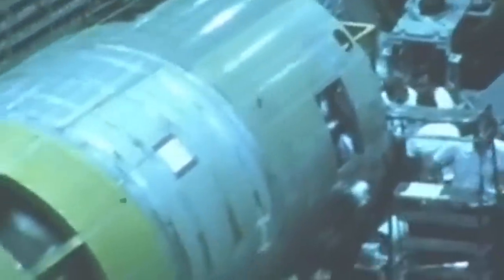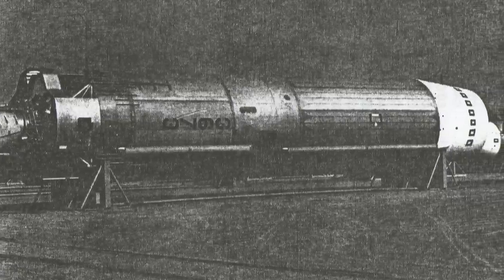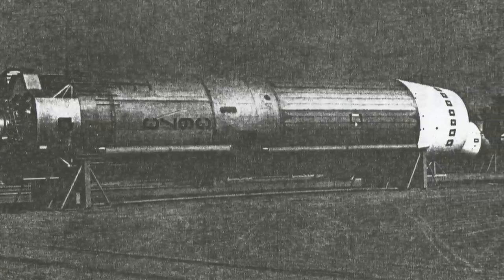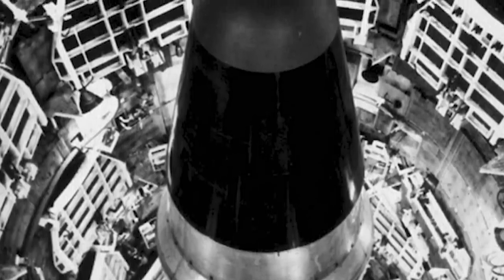Ultimately, the Titan 2 served from 1962 to 1987 under the authority of the Strategic Air Command. The missiles were put on 24-hour continuous alert, but none was ever launched against Soviet threats. The last Titan 2s were used as medium-lift space launch vehicles for NASA, and the last one was launched in 2003 from Vandenberg Air Force Base in California.